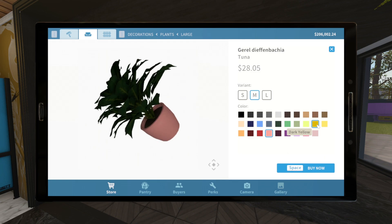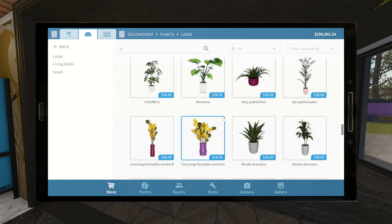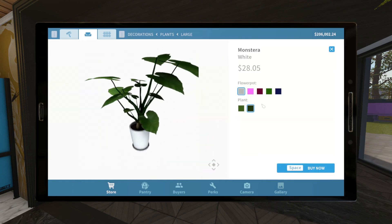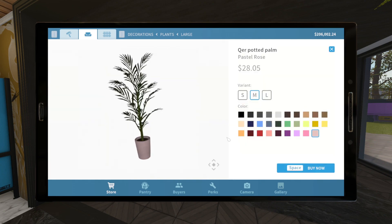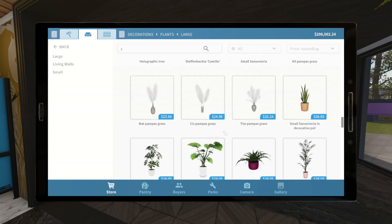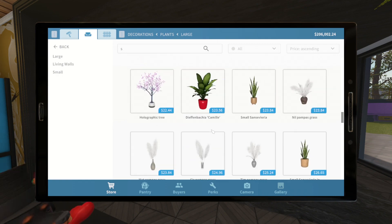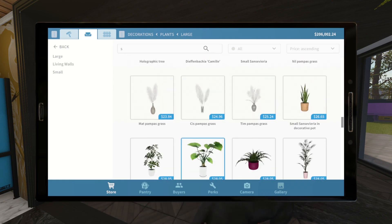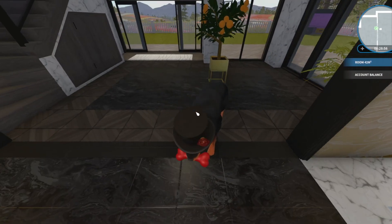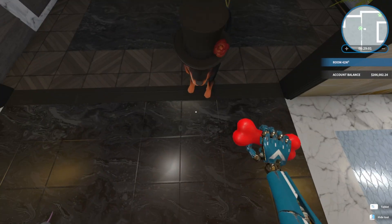I like the fluffiness, but I don't like that the pot doesn't come in gold. Ooh, monstera. Do you like monstera? Not gold — that's what it is. Do you like the fluffiness? I can't ignore you when you do that, you know.